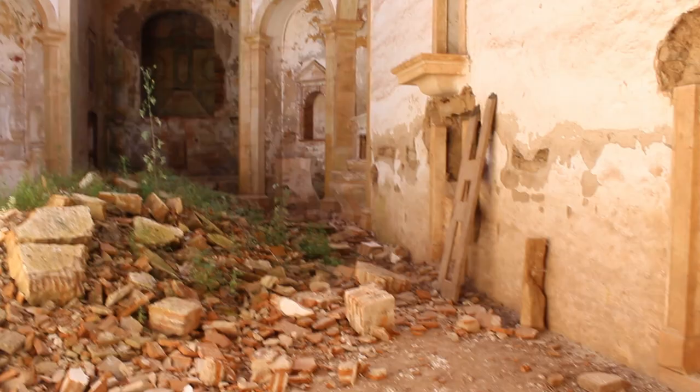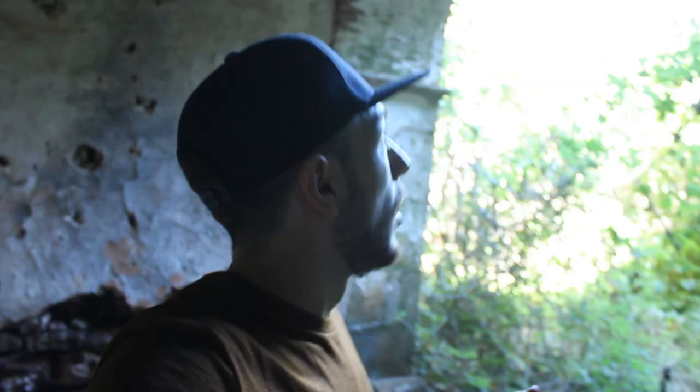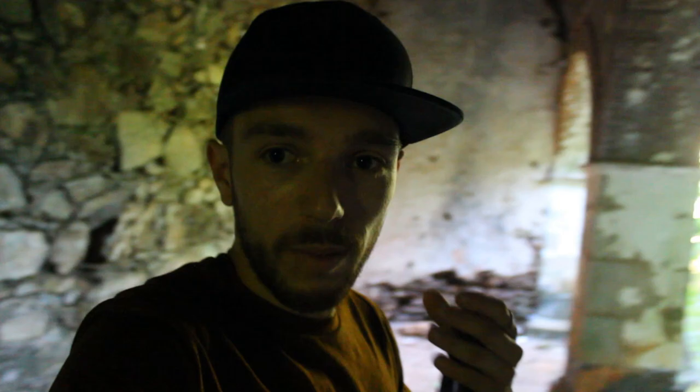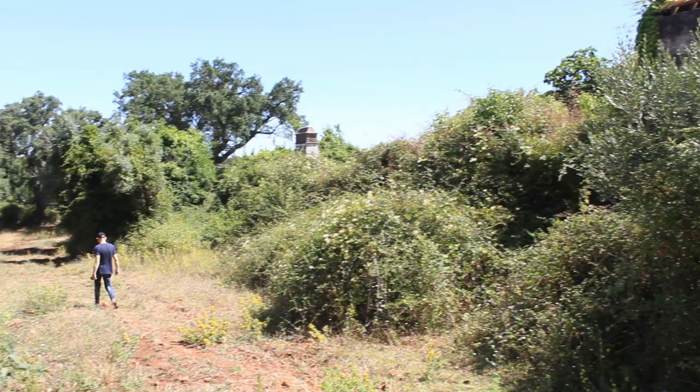It was built in the 18th century and a lot of monks lived here. It's so beautiful — it's sad that it's destroyed. This is a secluded place, which is what monks and people who want to pray normally like. This convent, like the castle, suffered a lot with the 1755 Lisbon earthquake.